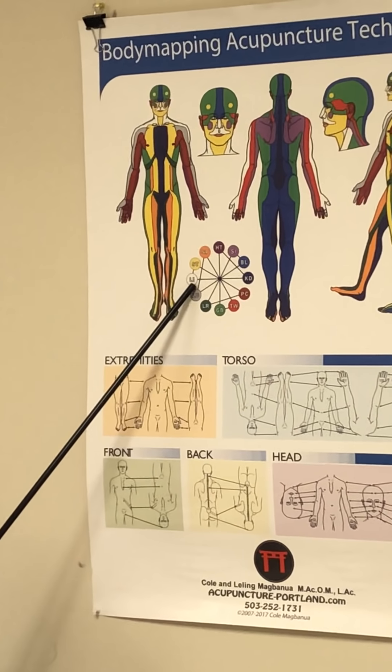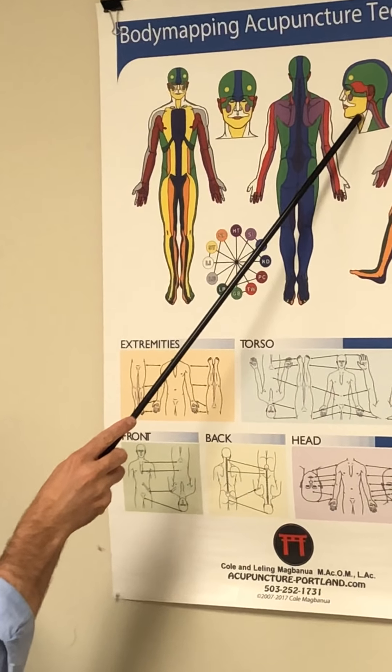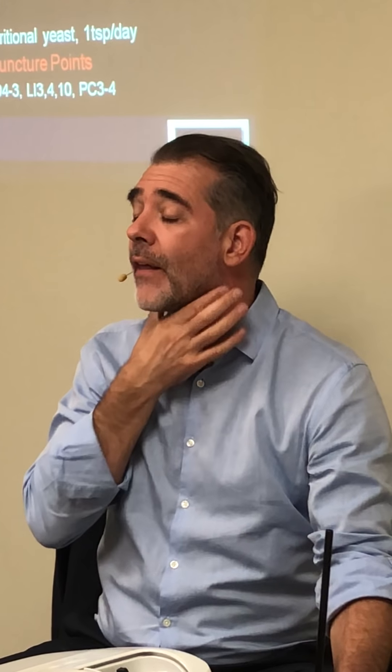Lymph nodes under the jaw are on the Large Intestine channel, and the opposite-clock pair for Large Intestine is Kidney — which is why we use a Kidney point. At chin level, that means Kidney 4 to 3. I needle from 4 threading into 3, and the effect is pretty instant. If the patient has pain on the lymph node, the pain typically resolves as soon as you needle, which is a nice result.